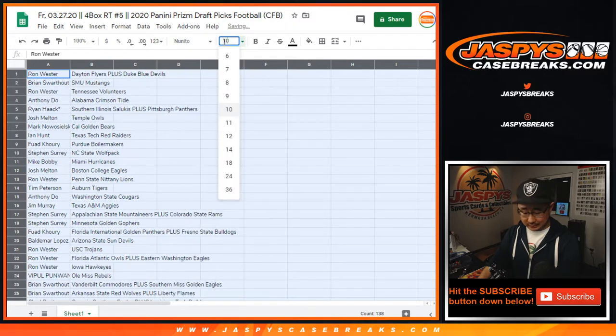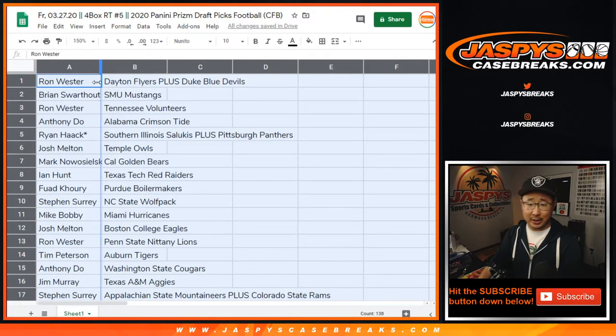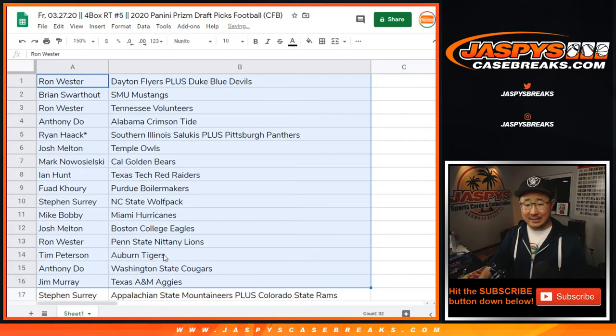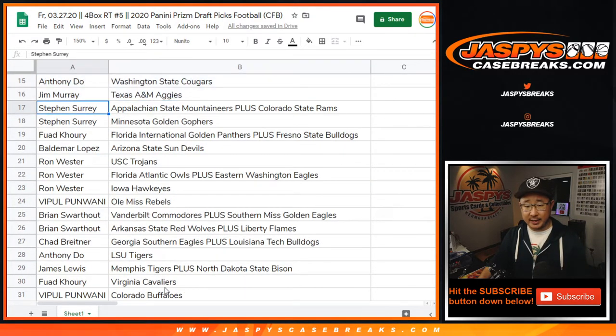My voice is a little ragged already, so I'm not going to read off all these teams. But I'll show you all the teams just as is, and then randomize, then sort by your first names alphabetically so that you can see your block of players. But just for the sake of the video.